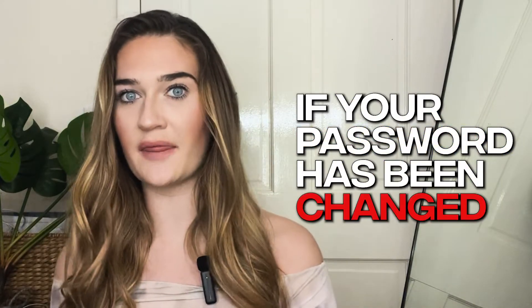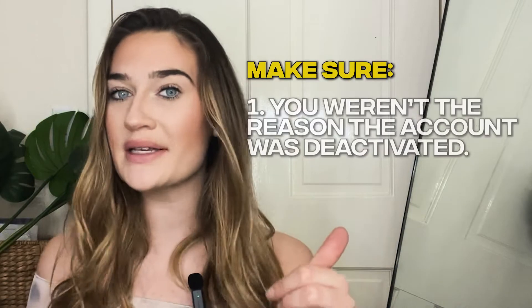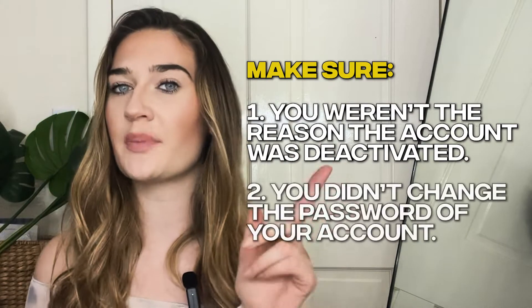If your password has been changed, this could be another sign that your Instagram has been hacked. Instagram does email you if your password has been changed on your account, so make sure you check your email to see if you changed your password or someone else did. You could have just forgotten that you changed your password — it happens to all of us. Your Instagram account could have been deactivated if you were hacked, because the hacker is in your account doing something weird, like spamming people or sending your friends really strange messages. So make sure that you weren't the reason your account was deactivated and that you didn't change the password yourself.